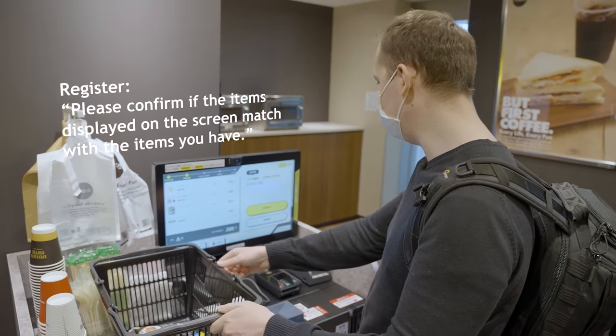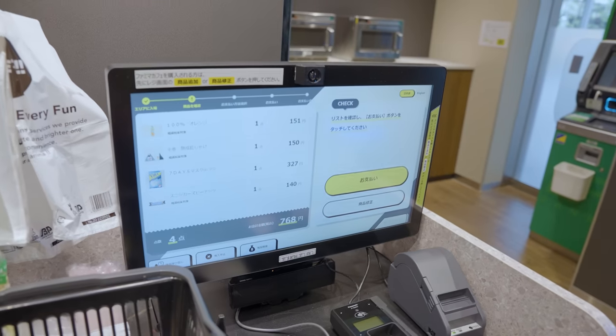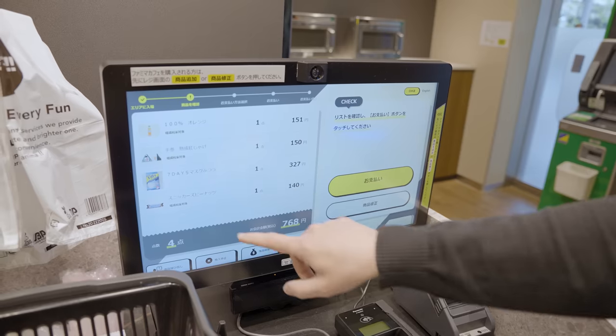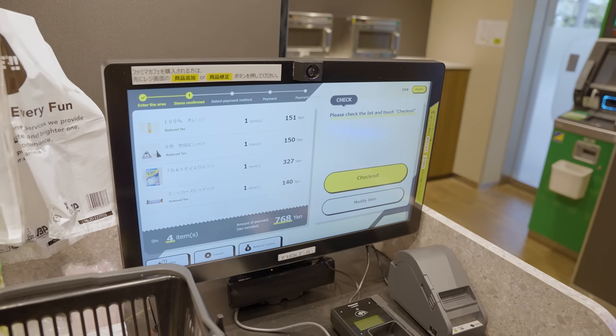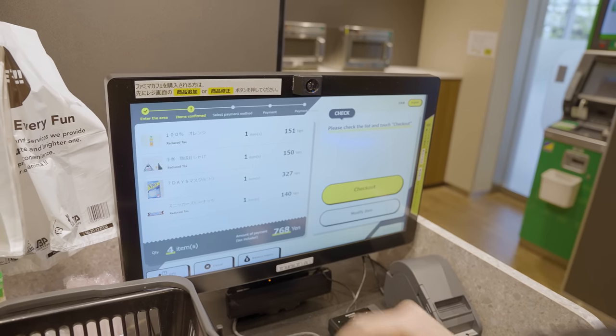Oh, I'm ready. Oh, that's like magic. Look at that — it's orange shoes, onigiri, mask, sneakers. Let's put it into English so you guys can understand what's going on. Yeah, that's it. Reduce tax — but you don't get any tax off the masks. It's a bit disappointing.